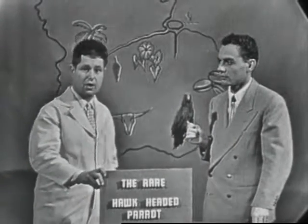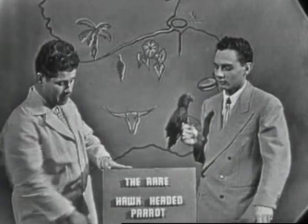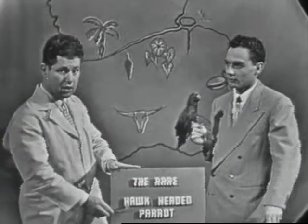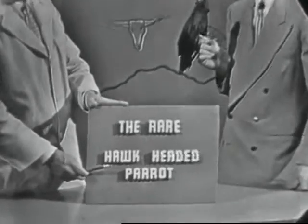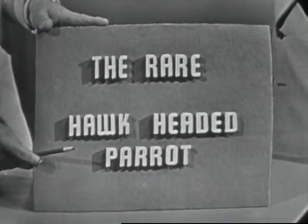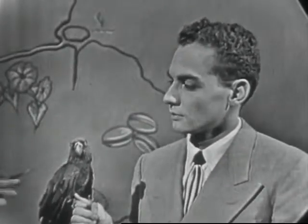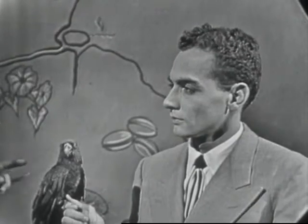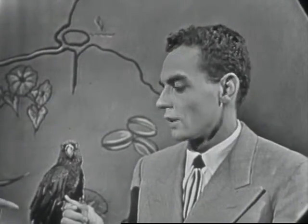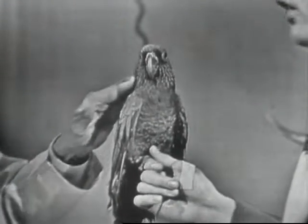Our Animal of the Week is a very, very rare parrot — one of the most rare birds we've ever had on the program. It is the hawk-headed parrot, and it comes from the Amazon Basin and also from northeastern South America, brought here by Don Philpott. This parrot is one of many that you brought in — but have you ever seen one of these before? No — Mr. Robinson, who's been in the business for over a hundred years, has never seen one before.